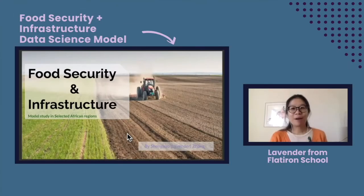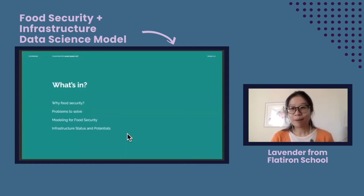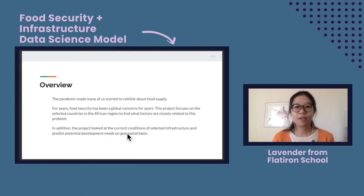So Lavender, let's have you share your screen so we can walk through your project. I was very excited to get the opportunity to build my own project, choosing any technologies and data skills I learned from Flatiron. I chose to research food security and infrastructure status, mostly focusing on the African region. I'll be going through my project talking about why I picked this topic, the problem I want to solve, my modeling for the food security issue, as well as a dashboard I built for showing infrastructure status and potentials.